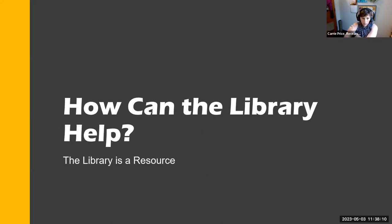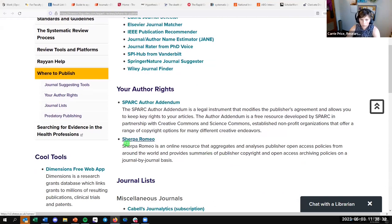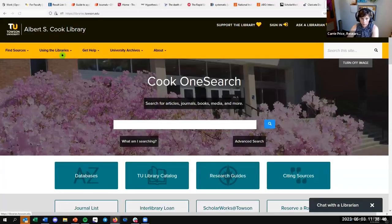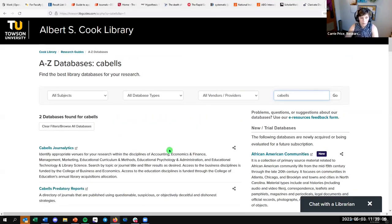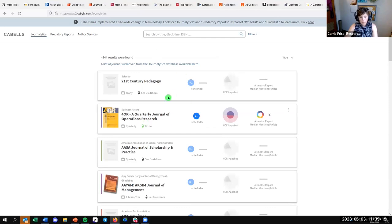How can the library help? If someone comes with questions about a journal, I'll look in Sherpa Romeo, which shows author rights. We also have a subscription to CABLs, with Journalistics and Predatory Reports — formerly called the White List and Black List. On our library website, go to Databases and search for CABLs. It's limited — nothing really for health or nursing — but you might find computer science, business, economics, and education journals.